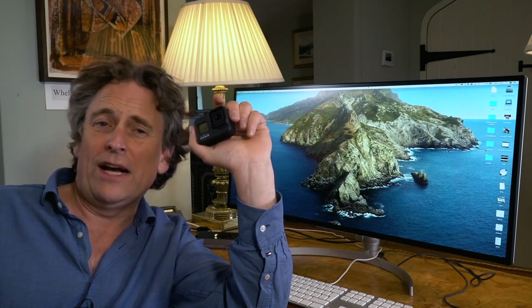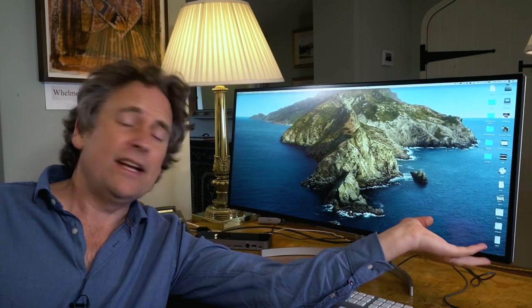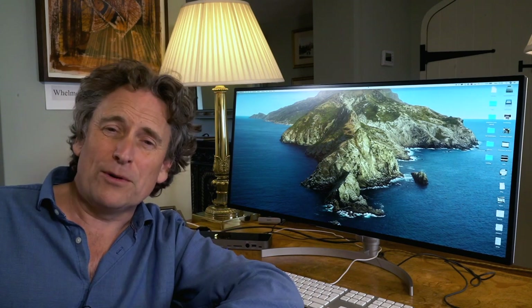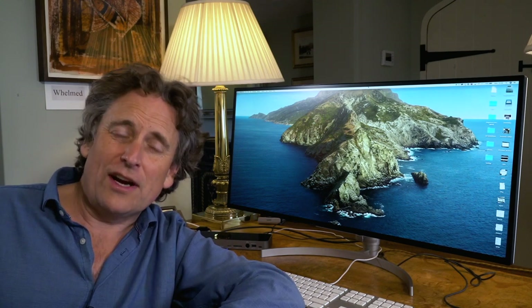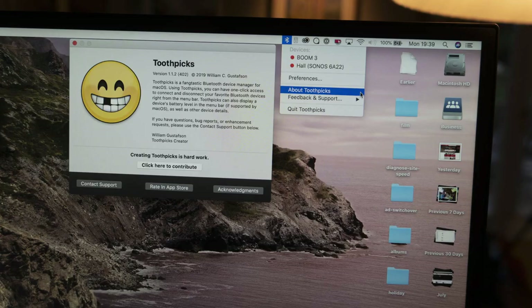I bought this GoPro off eBay for a couple of hundred pounds, which is really not bad when you consider what it can do. I'll review it in full later. The one thing I haven't been able to find so far is a decent set of speakers. Speakers built into computer screens are never that good, and the LG Ultrafine here is no exception. I've tried a number of computer speaker setups, all of which have added just more wires to my desk. So nowadays I've connected my Sonos Move by Bluetooth and installed an app called Toothpicks to connect it.